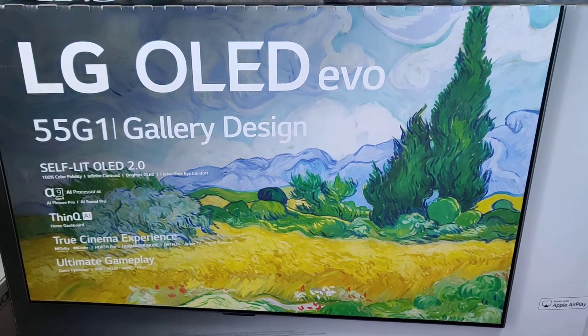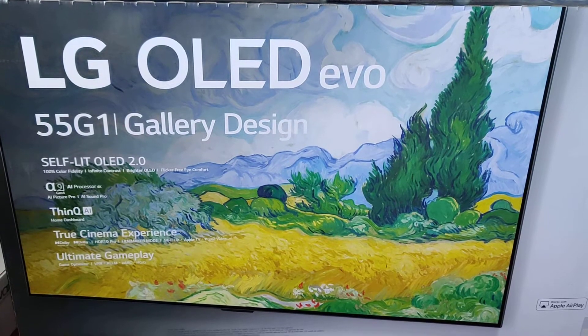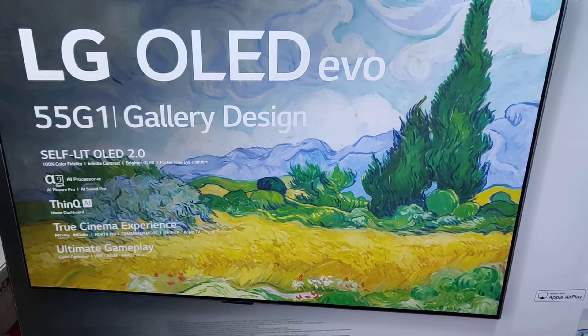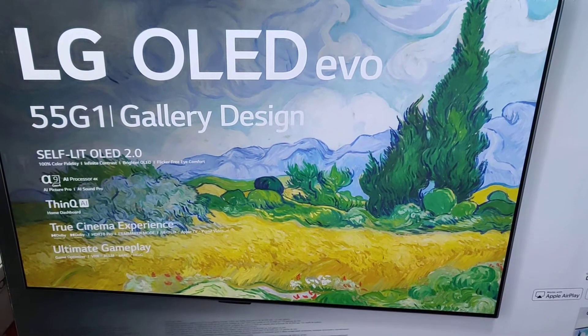Hey everyone, how's it going? As you can see, I got myself a new TV — not today, but I got myself a new TV about a week ago leading up to Black Friday: the LG G1 OLED EVO TV 4K.